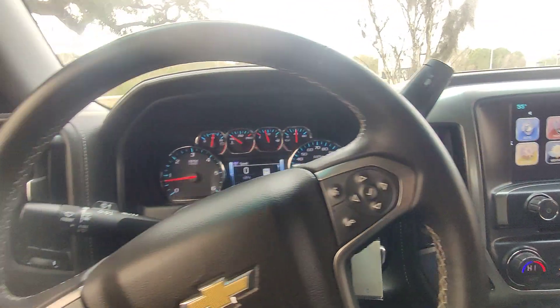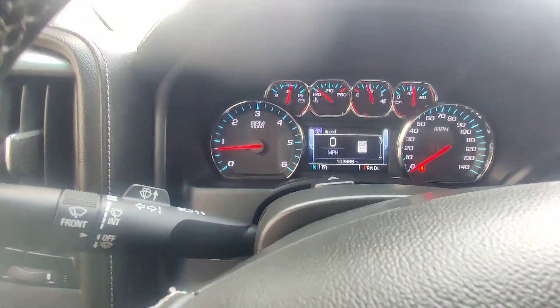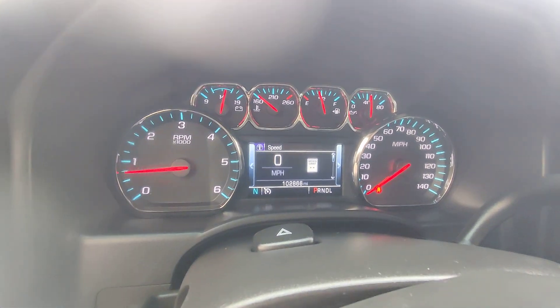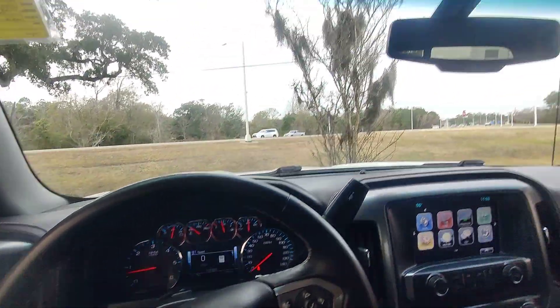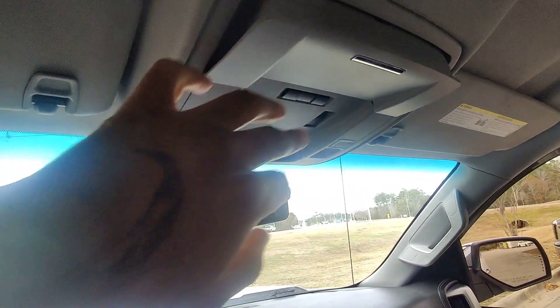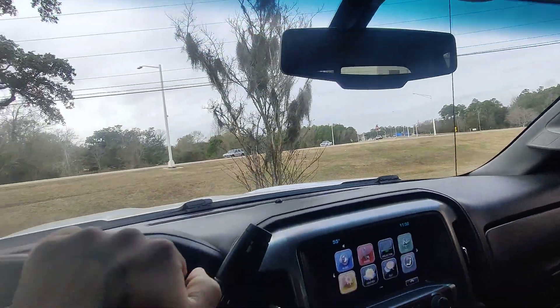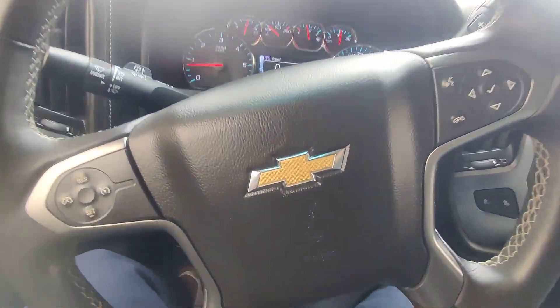This is Kai at Golf Auto Direct in Waveland, Mississippi, bringing you the 2018 Chevy Silverado 1500 LTZ with only 102,866 miles. I really hope you enjoyed the video. If you have any questions or concerns, please reach out to me here at the dealership — I am always here, ready to work and earn your business. I hope you have a fantastic day. Bye-bye.